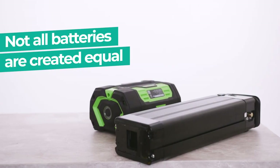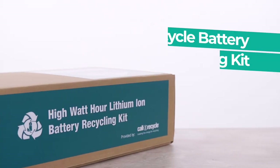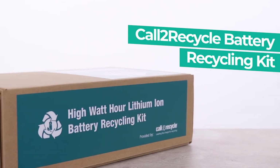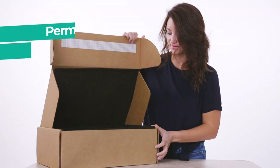Lithium-ion batteries are not created equal, nor are their shipping and handling requirements. Introducing Call2Recycle's High Watt Hour Lithium-ion Battery Recycling Kit, which is designed to safely and compliantly manage batteries over 300 watt hours.